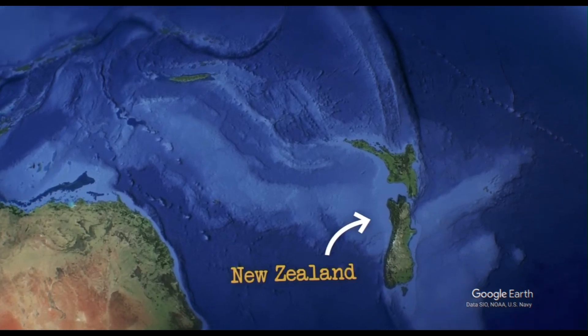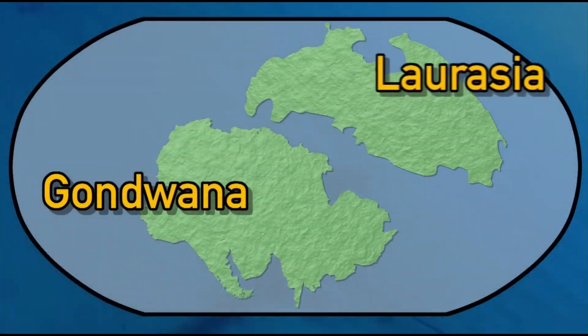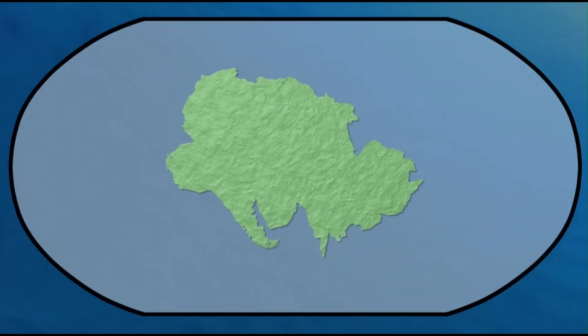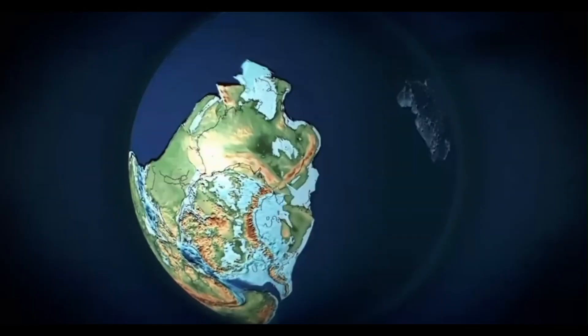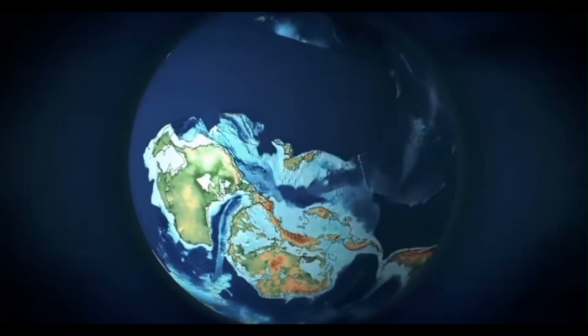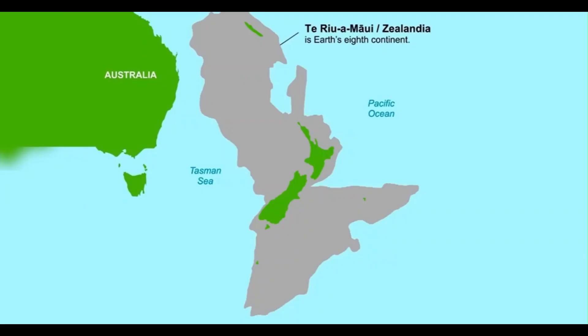These ridges rise 1,000 to 1,500 metres above the sea floor. The continent separated from Gondwana, the ancient supercontinent, between 83 and 79 million years ago. As it drifted and stretched, much of it sank. Zealandia's tectonic history is complex — it broke away from Gondwana and moved north, thinning as it went.